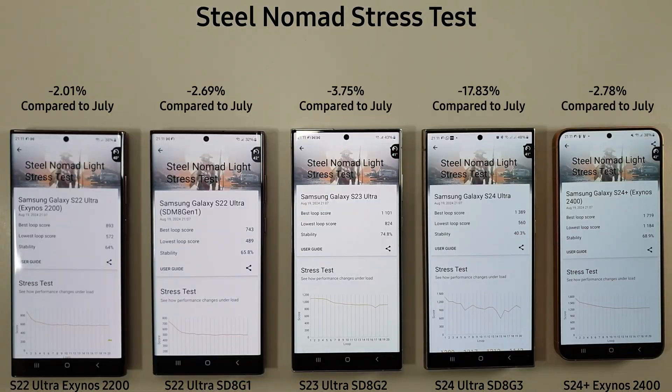Steel Nomad is complete and there's a big drop on the S24 Ultra — over 17% compared to the last test. The others have stayed around about the same. The Exynos S24 Plus is still winning both the best and lowest sleep scores, with the stability rating going to the S23 Ultra. There's a massive difference here between the 8 Gen 3 and the Exynos 2400. Looking at performance under load, the S24 Ultra is not looking very good — quite spiky — while the other phones show nice smooth lines.